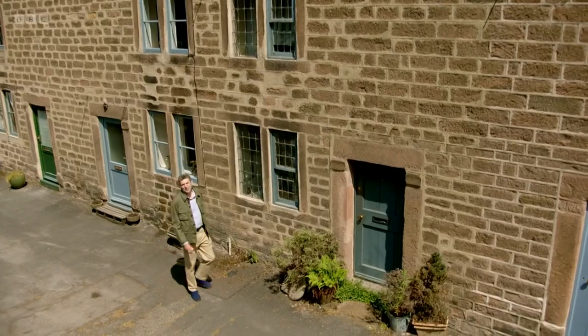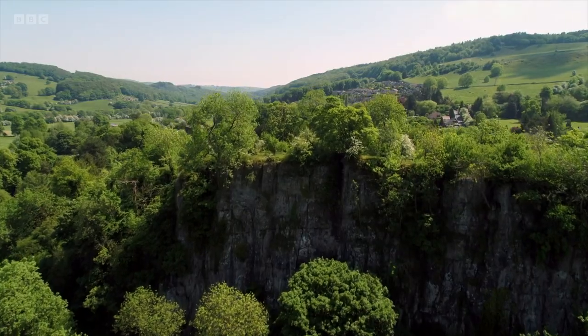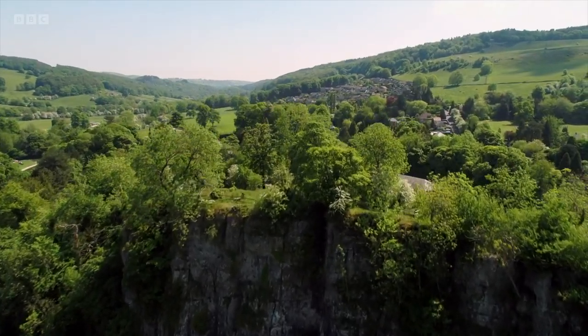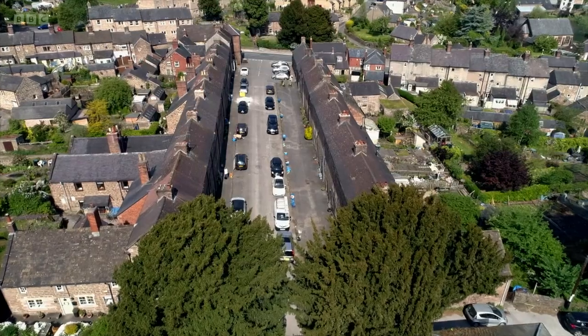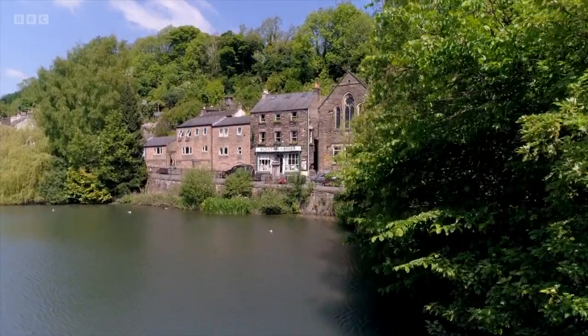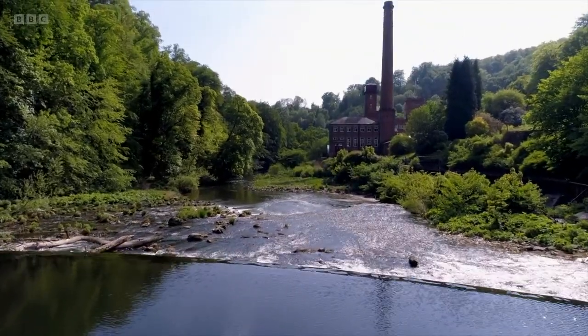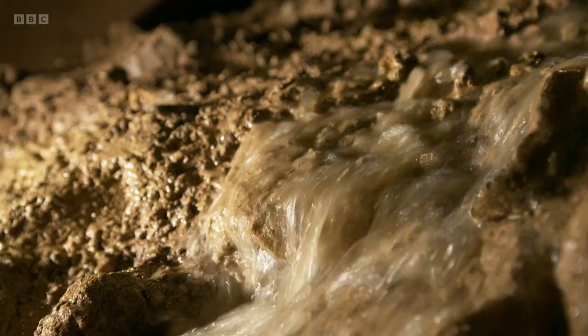I'm Ben Robinson and as an archaeologist I'm fascinated by the places where we live and how they've evolved over time. For me, the story of our villages from Norman times to the present day is not one of sleepy rural idylls, but a story of purpose and power. And we can see this here, deep below the Derbyshire Dales.